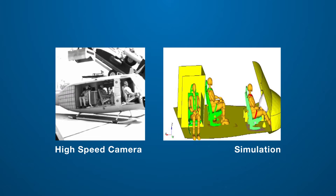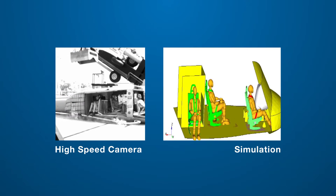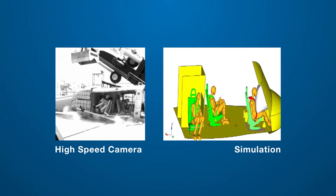I'm Mike Blundell, Professor of Vehicle Dynamics and Impact at Coventry University. My work focuses mainly on computer simulation in two areas: automotive vehicle dynamics and crash safety, and occupant protection.